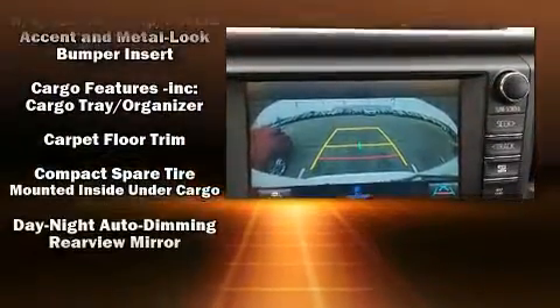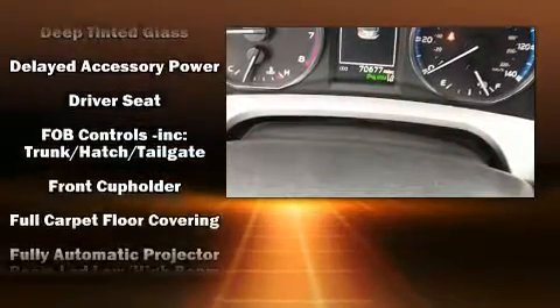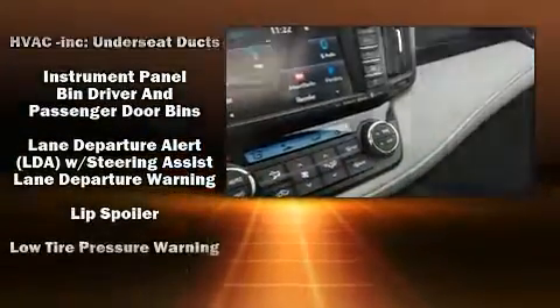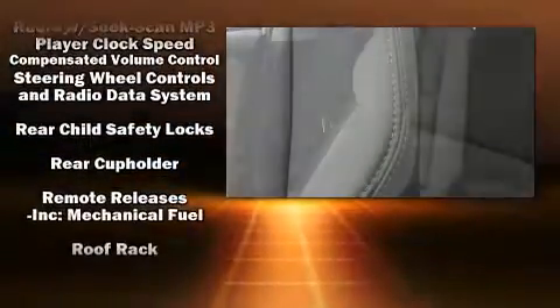Toyota also prioritized safety and security by including dual front impact airbags with occupant sensing airbag, front and side impact airbags, traction control, brake assist, ignition disabling, and four-wheel disc brakes with ABS.